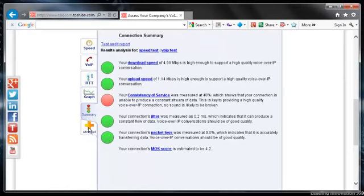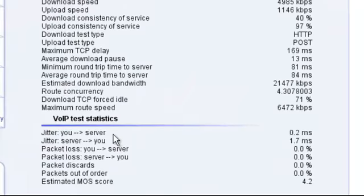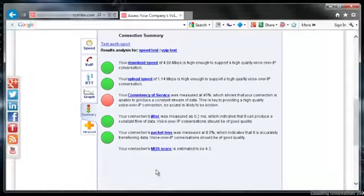The only other thing I would look at is the Advanced tab — especially if I had some yellows in here so I can see a little bit more on what's going on. For example, if I had a yellow on jitter, it would give me more information on where it was failing, either up to the internet or coming down from the internet. You'll see some of the same numbers in here. Just looking at this at a glance after running this test, I would say this is an excellent connection to deploy two phones easy. Thank you.